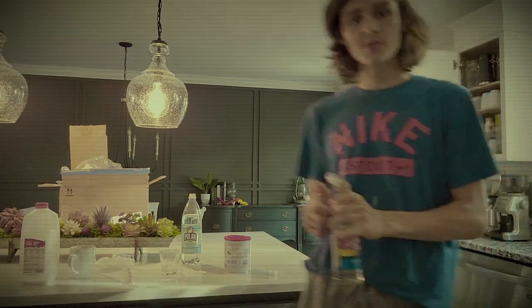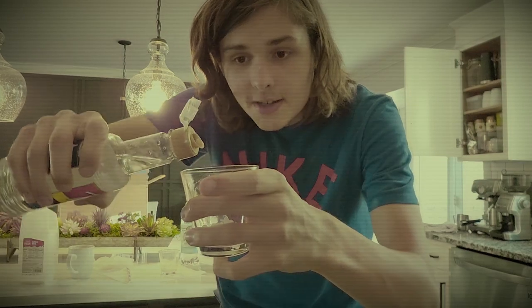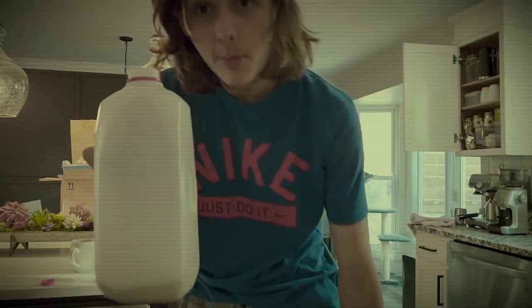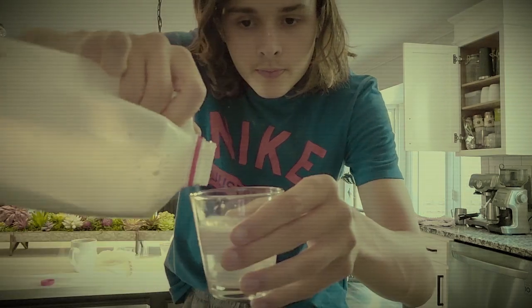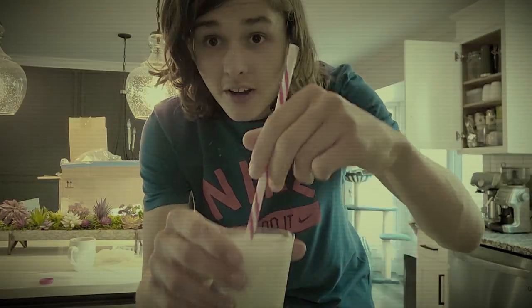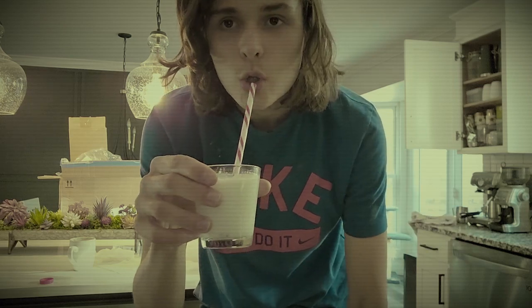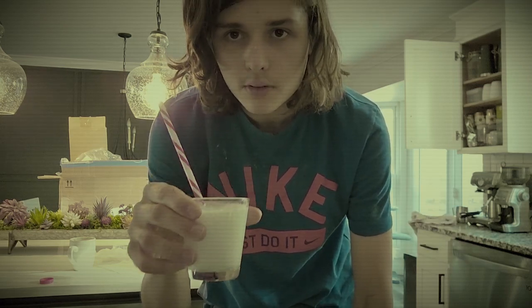All right, anyways, thanks for watching. But while we're on the topic of milk and carbonation, let me show you my favorite carbonated milk thing. Essentially, you're going to want to take a little bit of syrup, a little bit of seltzer, some sugar, and a little bit of milk. You stir it all up, then you try and drink it. It's good.